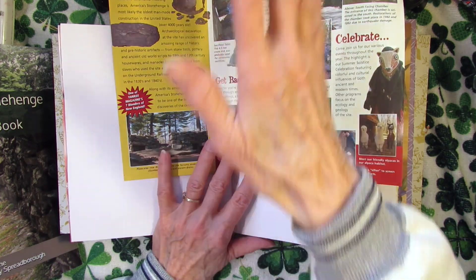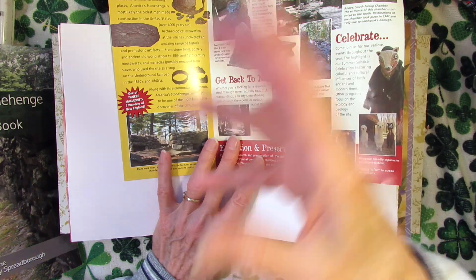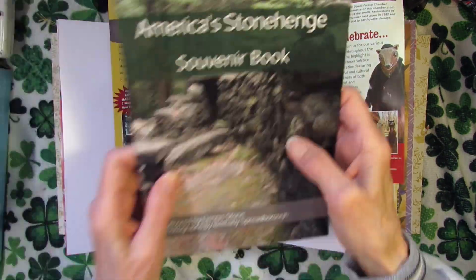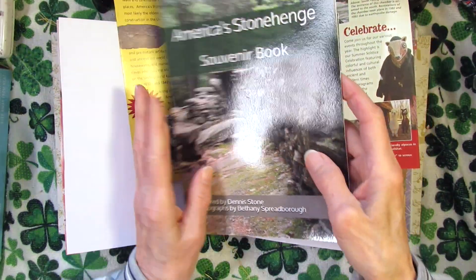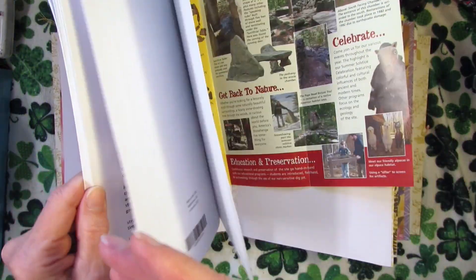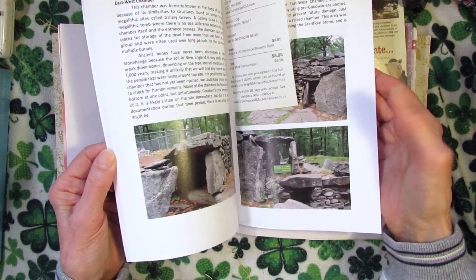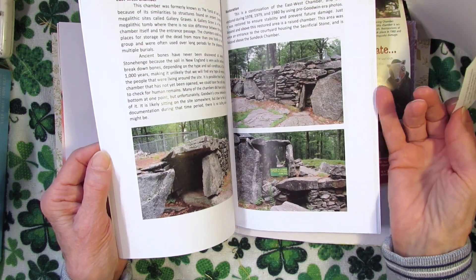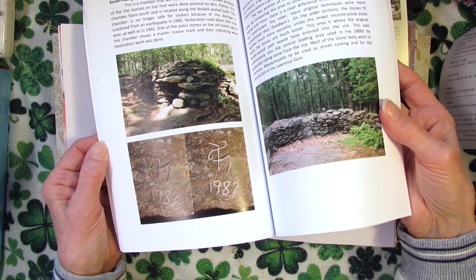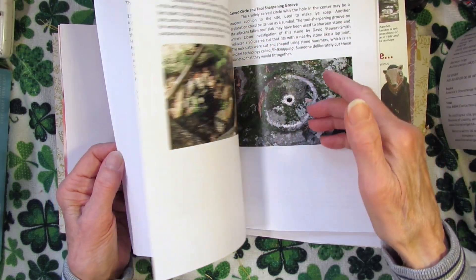I went back to the gift shop — you exit through the gift shop, right? They had polished stones, crystals, and I saw they had this book: America's Stonehenge, the souvenir book. I have to go through and read this because it gives you a lot of detail about each numbered site and what those different things mean. It was only $8.95, so I figured that's a very useful little book to have.